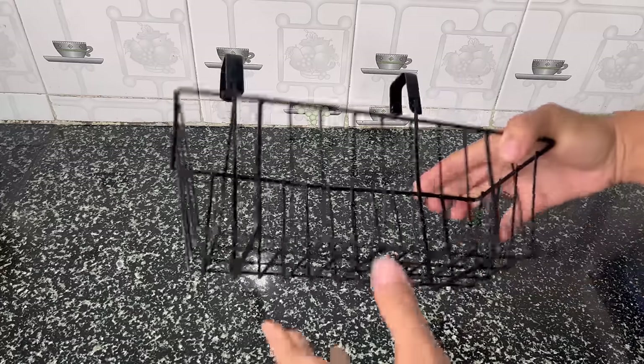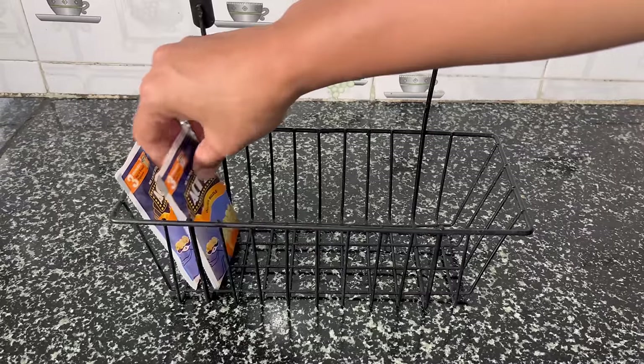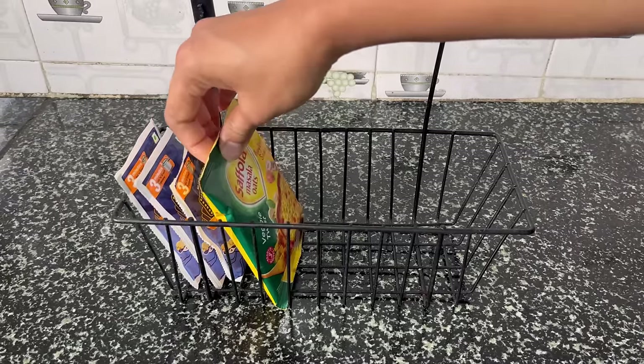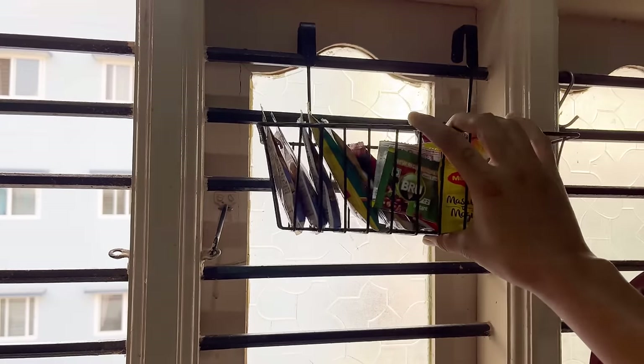Use this kind of over-the-door basket to keep all the extra masalas or extra snack packets. It fits perfectly on any window or cabinet door and again helps in saving vertical space and keeps things segregated.